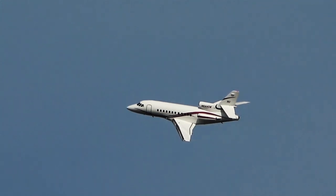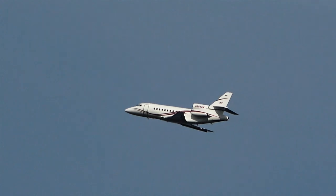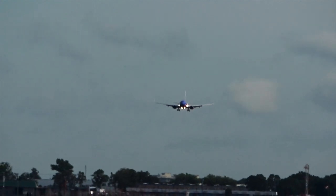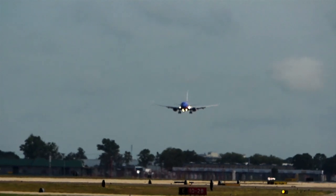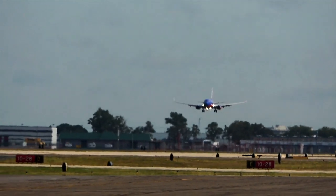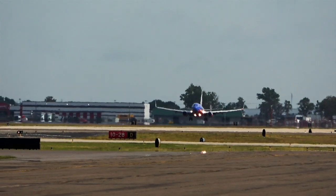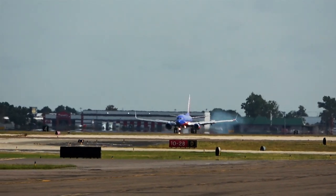That was an awesome turnout. Light winds this morning out of the south-southeast. Southern Ops looking at runway 19L. Most aircraft are taking off on 19 right.